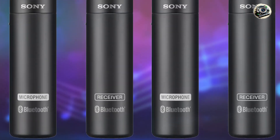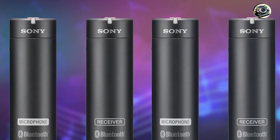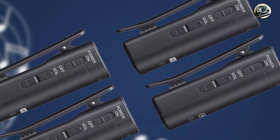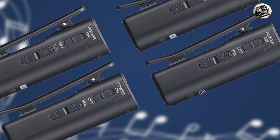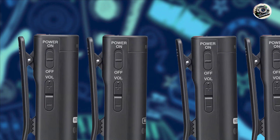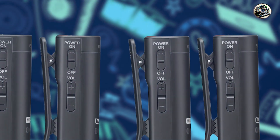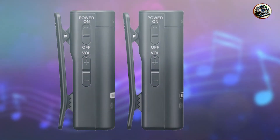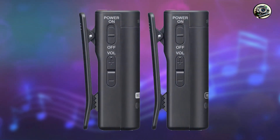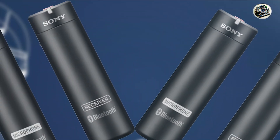Designed for videographers, filmmakers, and content creators, this microphone system offers exceptional sound quality and flexibility. Key features: the ECM-AW4 consists of a transmitter and receiver unit, allowing for wireless communication up to 150 feet apart. The microphone features omnidirectional pickup, capturing clear audio from all directions, while the receiver unit connects directly to your recording device for hassle-free operation.